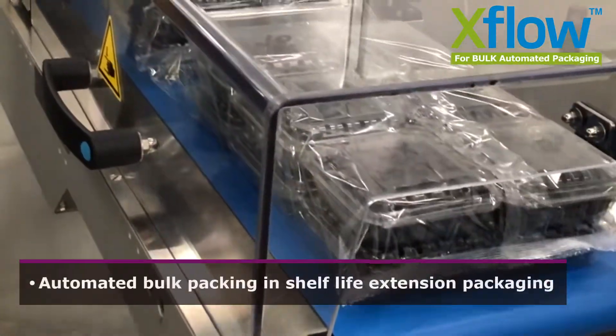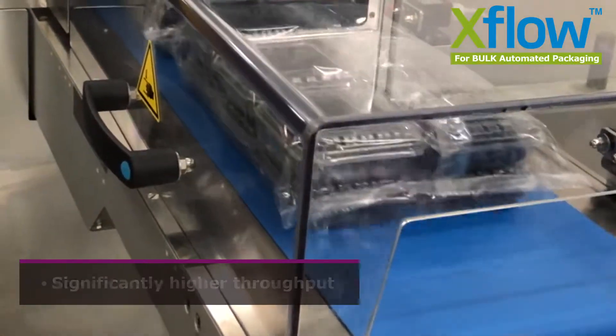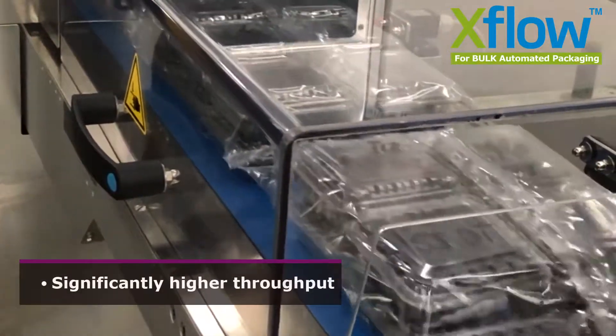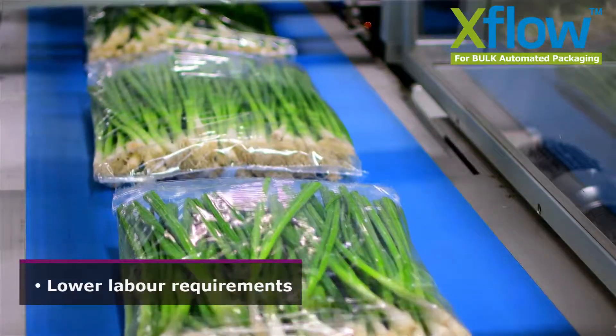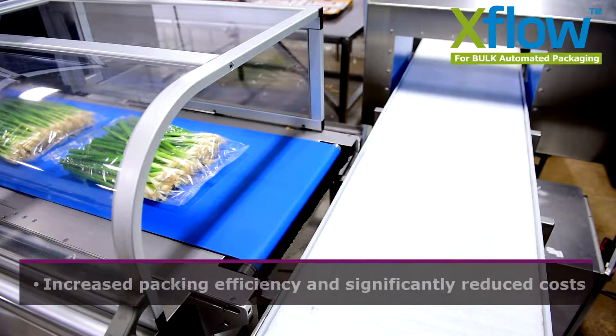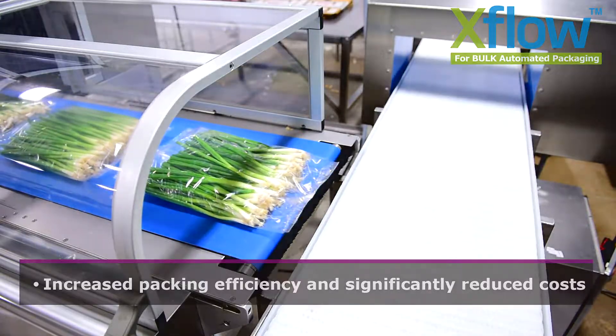Automated cold packing and shelf-life extension packaging. Significantly higher throughput. Reduced use of plastic materials. Lower labour requirements. Increased packing efficiency. And significantly reduced costs.